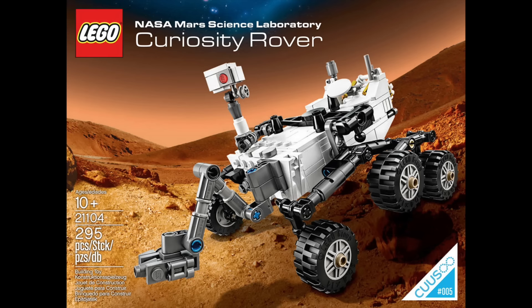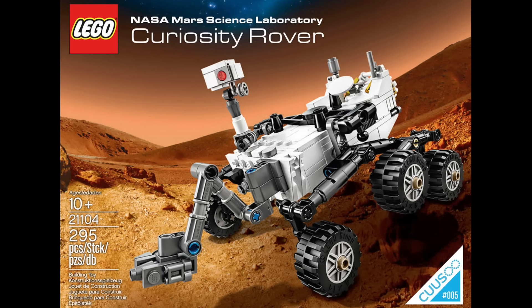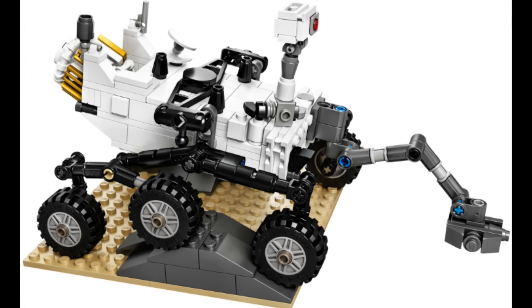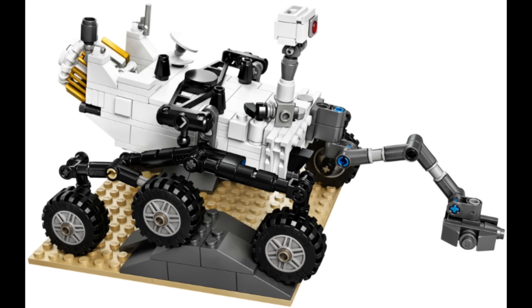At number 37 we have Ideas 005 The Mars Curiosity Rover. I actually quite enjoyed this set — likely a nice desk display piece for many people. It's just that this list gets harder and harder as we move on.